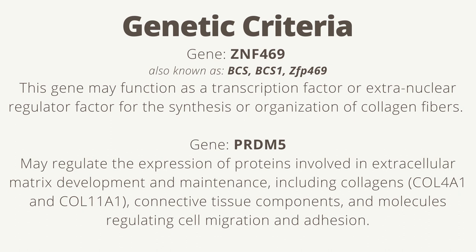The PRDM5 gene may regulate the expression of proteins involved in extracellular matrix development and maintenance, including collagens COL4A1 and COL11A1, connective tissue components, and molecules regulating cell migration and adhesion.